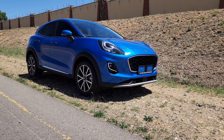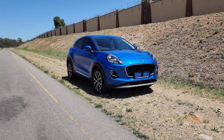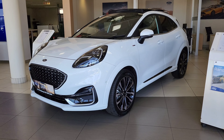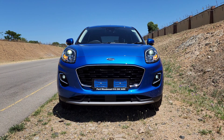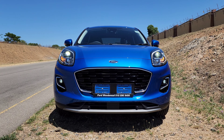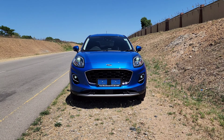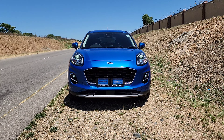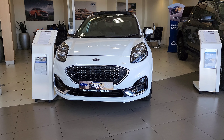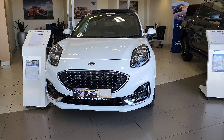The Ford Puma range consists of two derivatives: the Titanium and the ST-Line Vignale. The main focus of this review will be on the Titanium, with some reference to the ST Vignale. Up front, the Titanium features a bold and sporty design with sleek, narrow LED headlights and a large, imposing grille. The front bumper is aggressive with large air intakes and a pronounced chin spoiler, plus LED fog lights. The Vignale features a diamond-pattern grille and a more aggressive lower front bumper with chrome and gloss black finish.